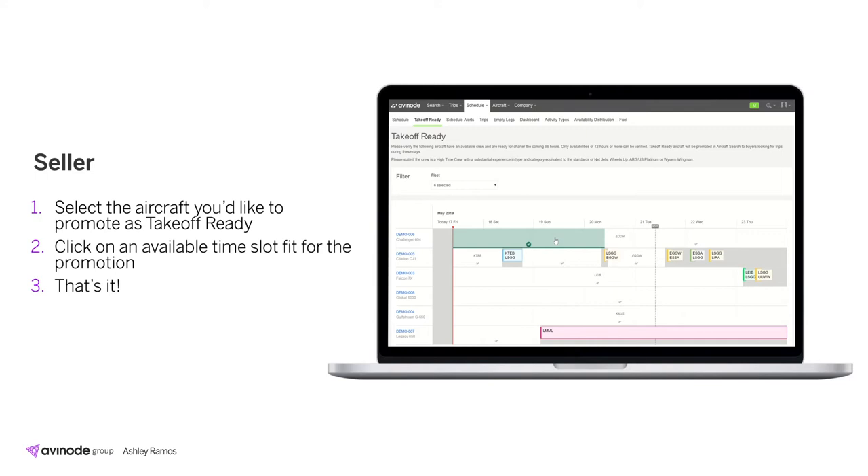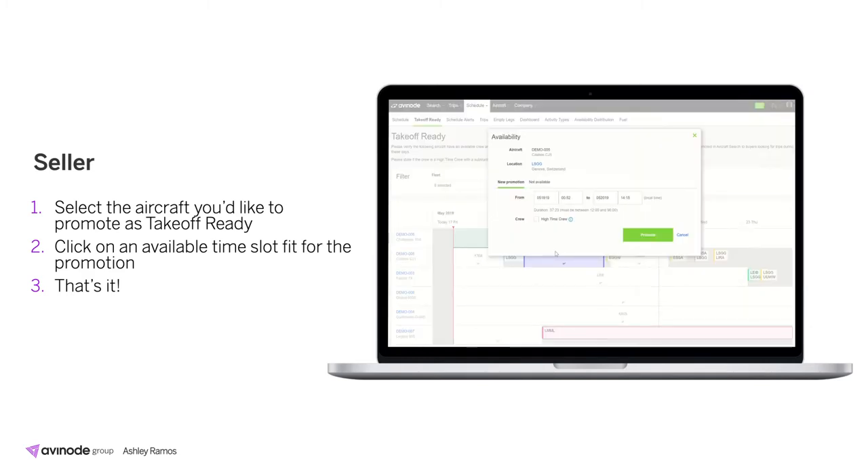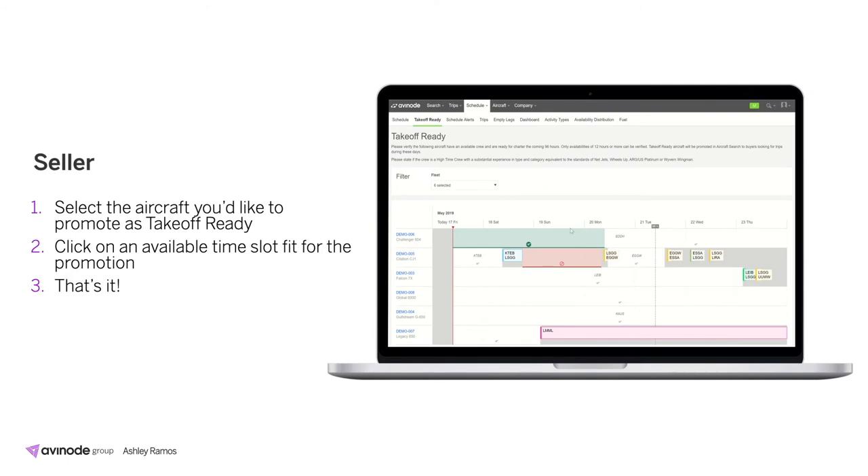On the flip side, let's say you want to block your availability — for example, you're on an owner trip and would rather not receive requests. You can open up that slot and toggle over to not available. You have the ability to adjust the duration and then mark as unavailable so you will not receive requests during that time period. It's also very easy to remove these promotions if something changes. Note that if you make a schedule change in your fleet management system, we will automatically remove the promotion for you.